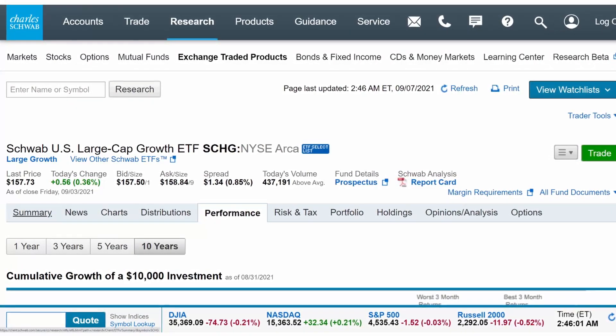The investment seeks to track as closely as possible, before fees and expenses, the total return of the Dow Jones US Large Cap Growth Total Market Index. The Dow Jones US Large Cap Growth Total Market Index includes components ranked 1 to 750 by full market capitalization, and that are classified as growth based on a number of factors. Growth typically refers to a lot of technology companies, which we will see next in the portfolio holdings.